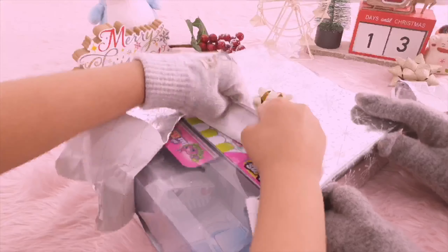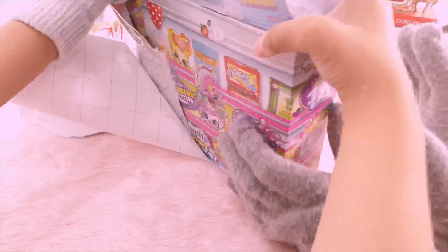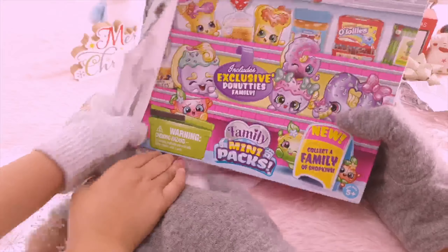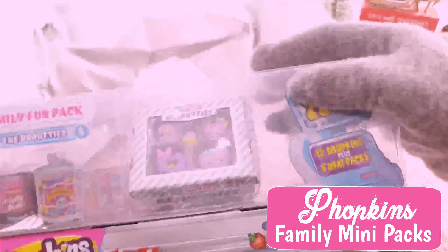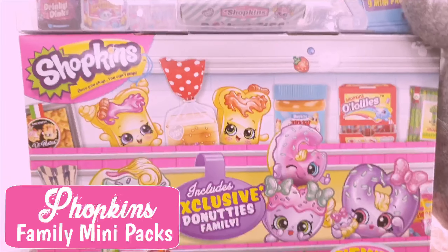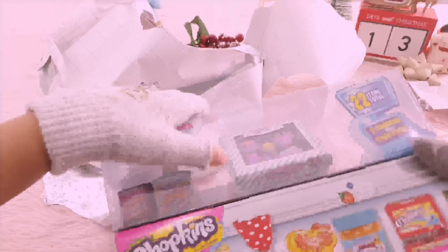Oh my gosh, it's shocking! Yesterday we got the collector case. It's a family mini pack again! Before we got the egg — what do you call it — the Egg Returns family. You have a nice memory! Look, donuts here! Now we got the Donuts family, so it's still the same family mini packs, and we have the exclusive Donuts family inside — it's a Family Fun Pack!